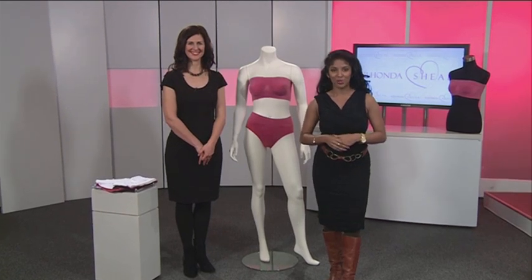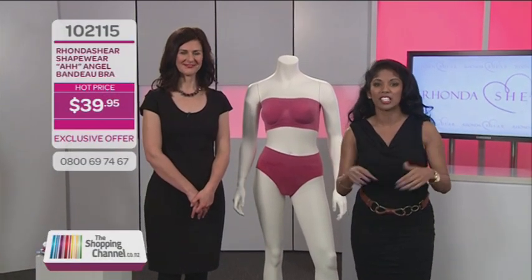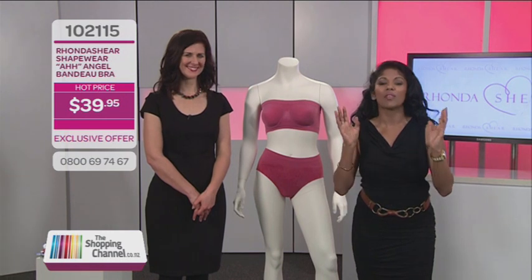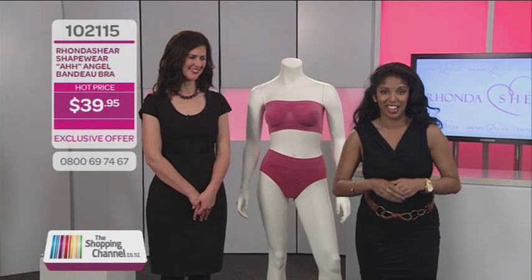Ever wondered why some people look so good in their clothes no matter what their size? Wish you could look that good too? The good news is it's not about your body size. Just get rid of those lumps and bumps. If you want smooth lines and fantastic shape it's as simple as great undergarments, and we have undergarments everyone is raving about right here on the shopping channel for you today.